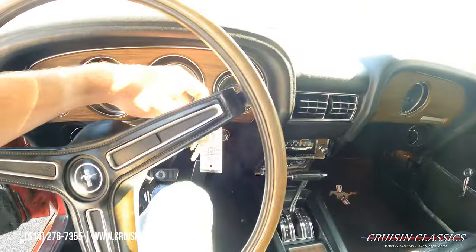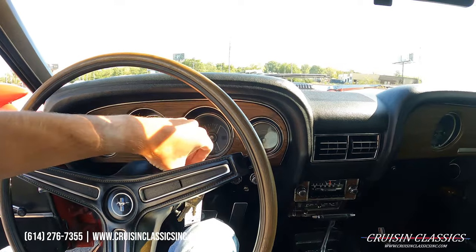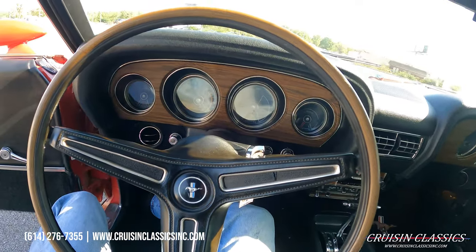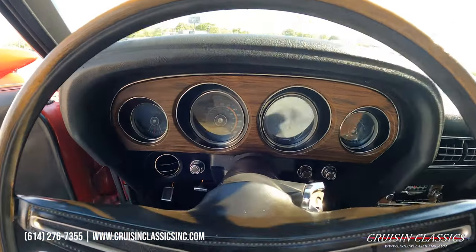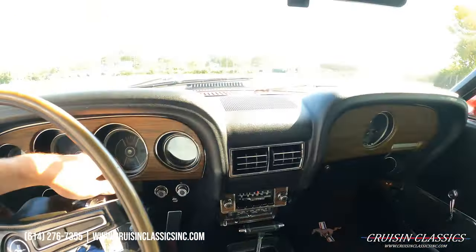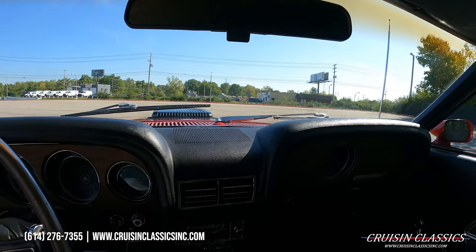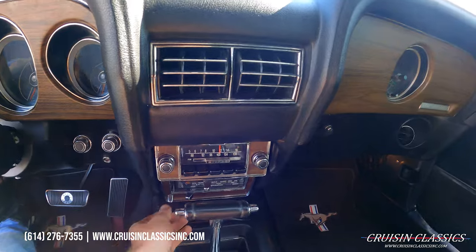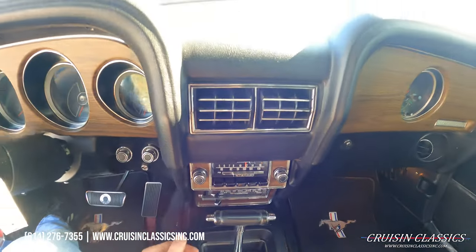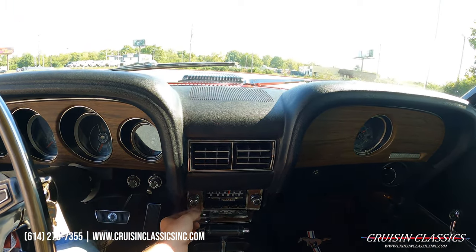Let's go ahead and fire this car up and pop the hood to take a look at what's hiding under there. She fires right up — no pumping of the pedal to get it to start. Let's turn our headlights on, see if our wipers work — yep, and they fall right back down into place. Let's turn our AC on. You may have heard the little click of the AC compressor turning on. Stereo does make noise.